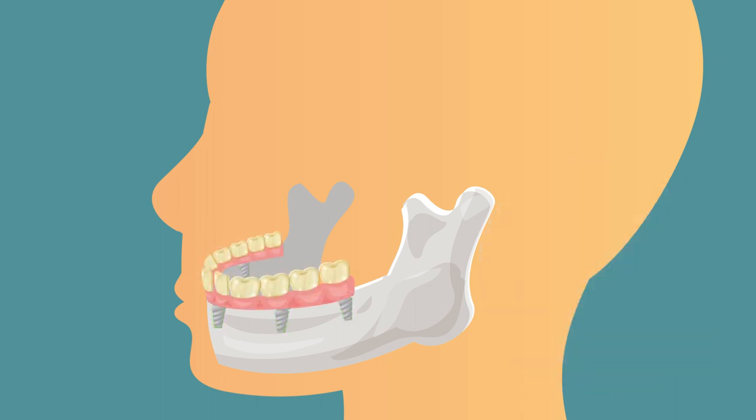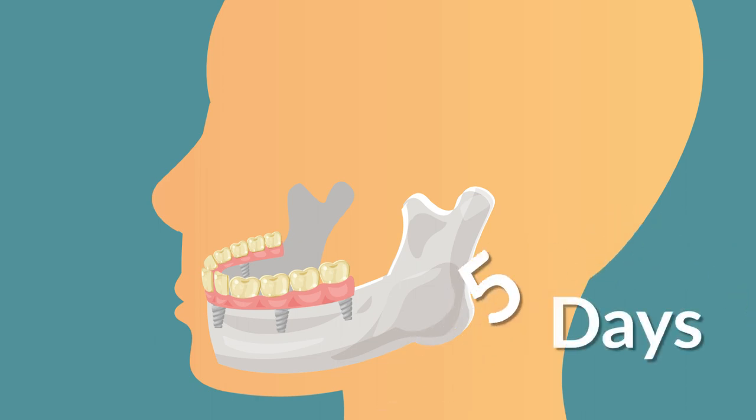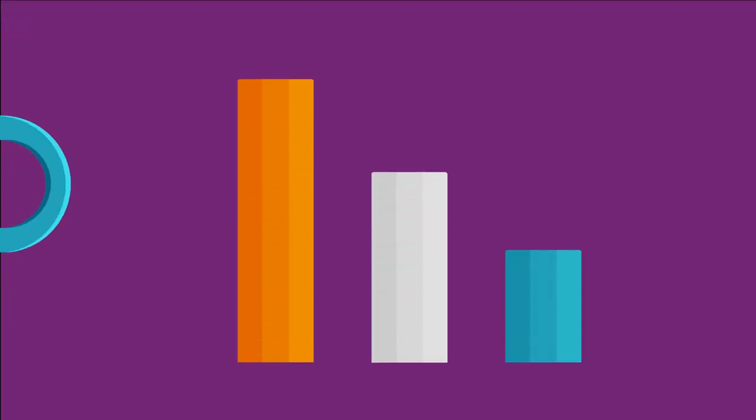During the second visit, the surgeon will place the crown on the implant. This could take three to five days depending on your condition. Now that you already know more about the treatment, understanding the advantages can help you make the right decision for your smile.